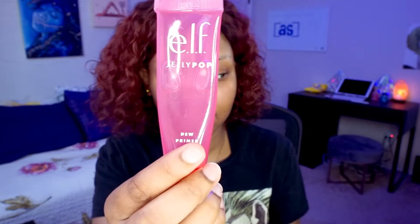Let's get started with my base. First I'm priming with my Jelly Pop primer — I'm using a dewy primer since we'll be using mostly matte products today. I'm applying it all over my face, focusing around the sides of my mouth and nose because that's where I have foundation breaking up the most.